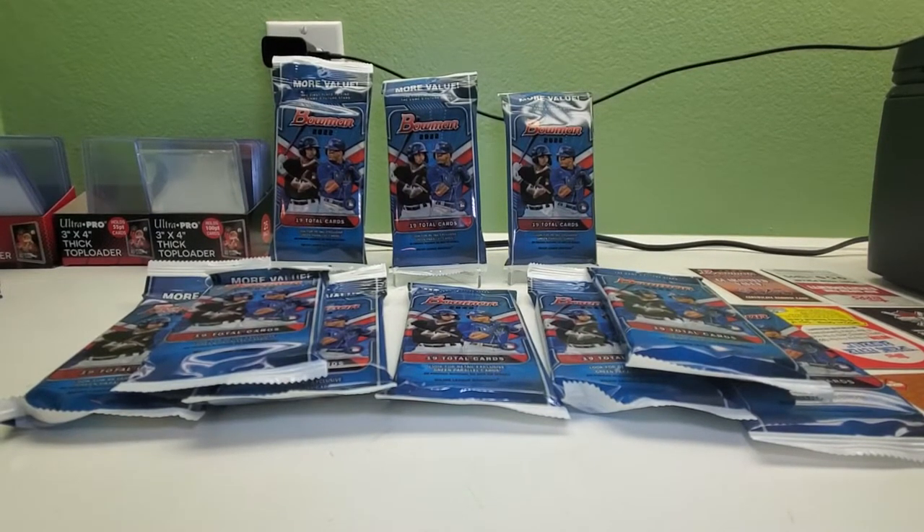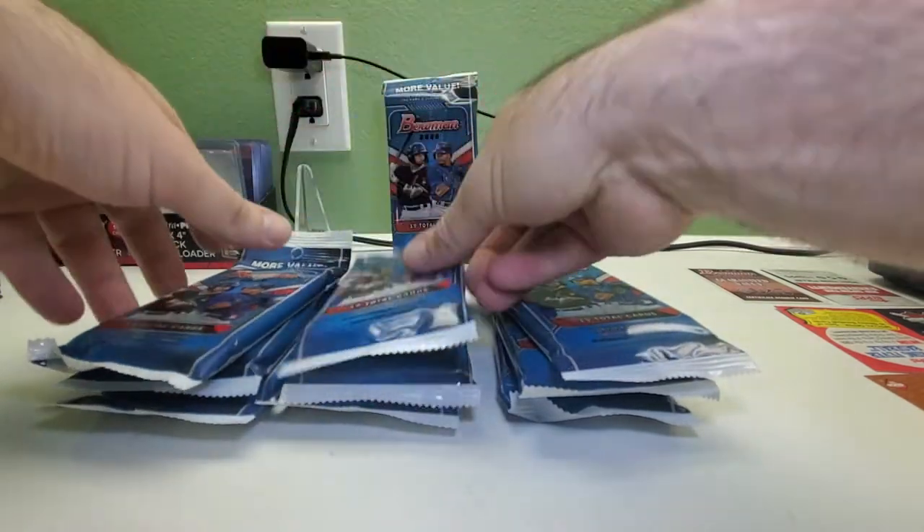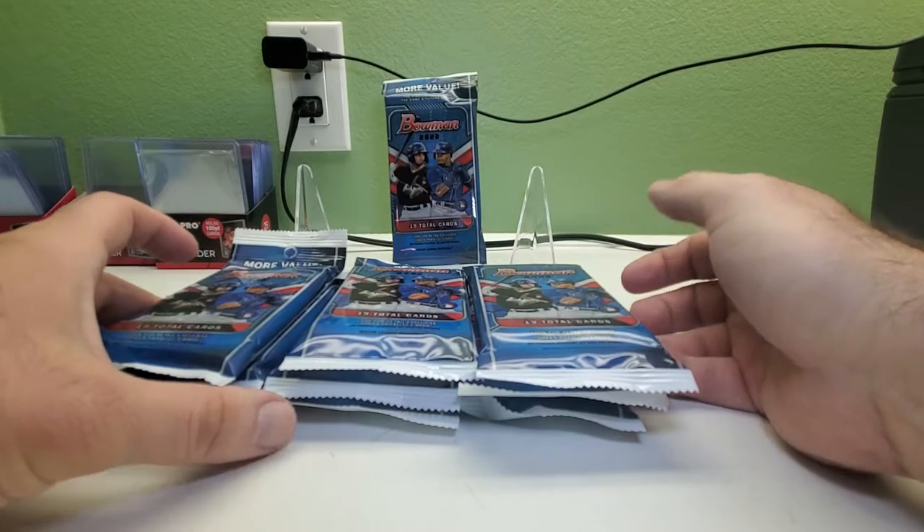Hi everybody, welcome back to Ryan Bolton's Cars. Today we got more value packs from Bowman 2022 — nine more, 19 total cards in each pack. These are retail. I got them one day when I went to Walmart and took all the Bowman packs I could find. The first seven packs I pulled one autograph, so hopefully there might be some more. Hopefully we can get some nice color too, so let's get into it. Sit back, relax, open a beer, pour yourself a cup of coffee, tea, soda, milk — whatever you like to drink.